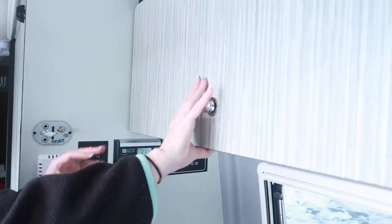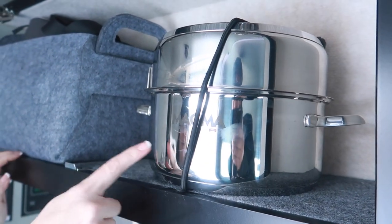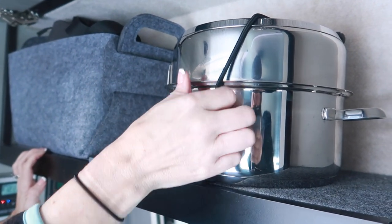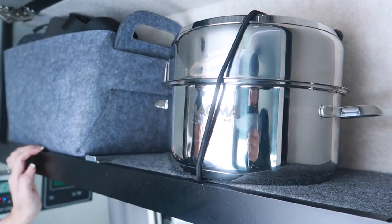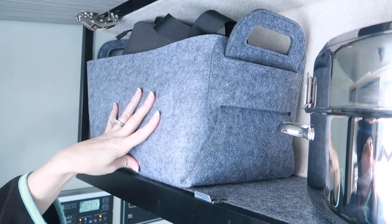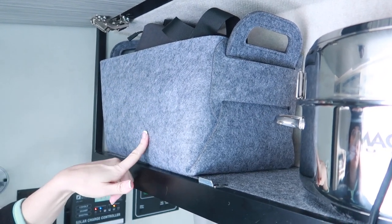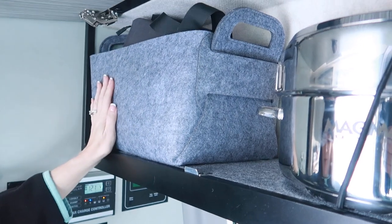Let's show you our storage solutions — we're going to start at the front and move to the back. In this cabinet here we have our Magma pots; we showed those in another video, they're stackable, there's a bungee cord and they fit up here perfectly. Right now we have some other stuff in these felt containers from Amazon — Jim's drone and our gimbal — and we still have a bunch of extra space that we haven't utilized yet.